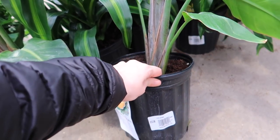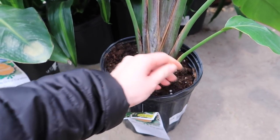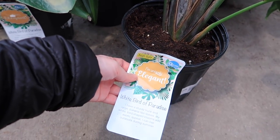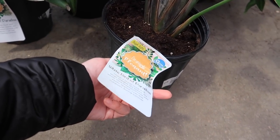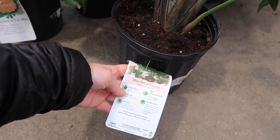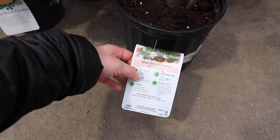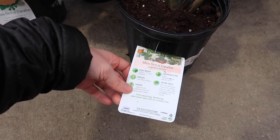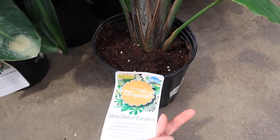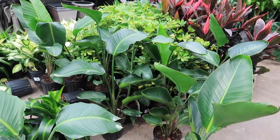Is it a bird of paradise? White bird of paradise for $12.98 — it's a tiny one. It definitely needs high light. I used to have one but it grew too big for my house. Within one to five feet of a window. It needs to be watered once or twice a week — I don't know how accurate that is. They're so cute.